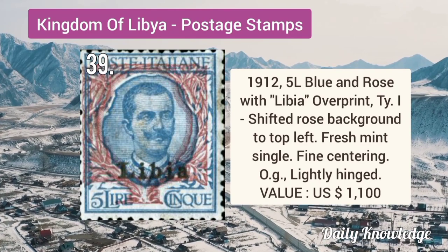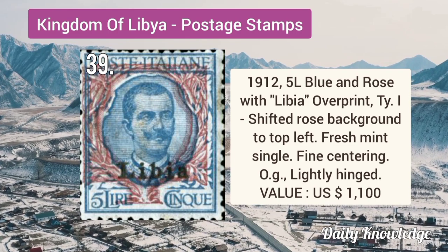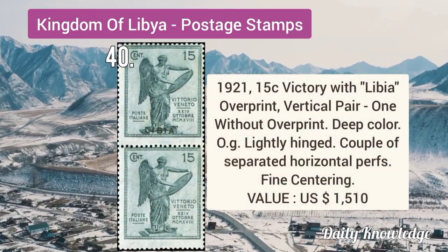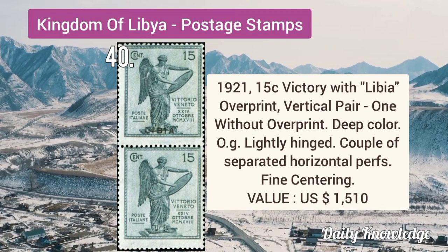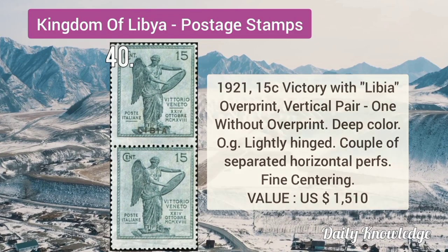1912 5L blue and rose with Libya overprint type 1, shifted rose background to top left. It is a fresh mint single with fine centering. 1921 15C Victory with Libya overprint, vertical pair, one without overprint. It has deep rich color and original gum.